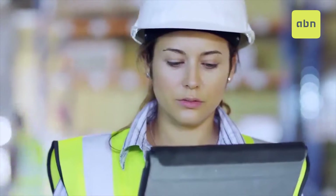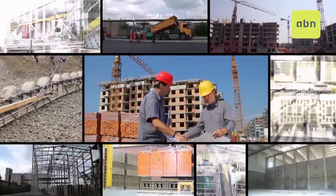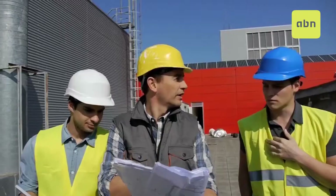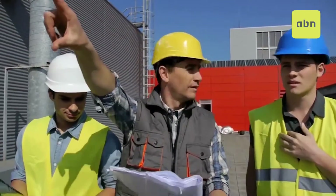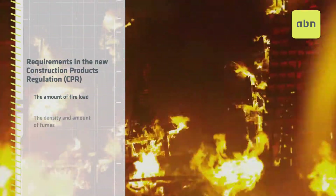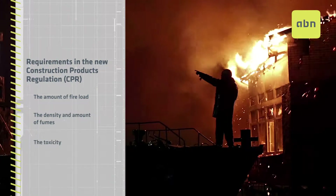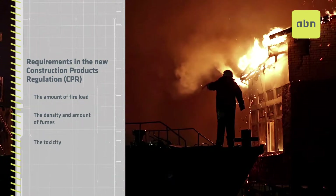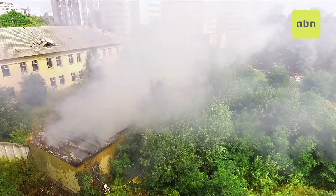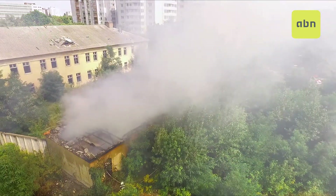The new construction products regulation known as CPR is being applied to an increasing number of materials and aims to require that these are not dangerous in case of fire. The amount of fire load, the density and amount of fumes, and the toxicity — these are values that must be measured to obtain a result that indicates if they are suitable to be used in construction.